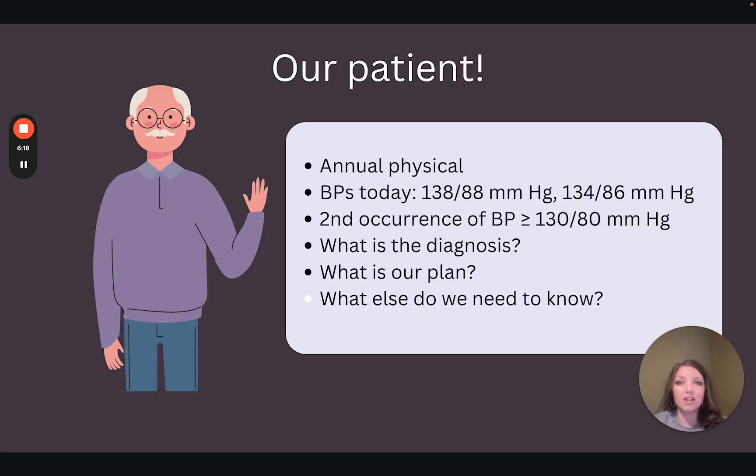Let's walk through a patient scenario to really apply these guidelines. Our patient is 62 years old and came in today for an annual physical exam. The initial blood pressure measurement today was 138 over 88, and the recheck was 134 over 86. When looking back through the patient's visit notes, the nurse practitioner notices that the patient had a blood pressure in this range at the last visit. What category does this patient fall under according to the ACC AHA guidelines? According to these guidelines, this patient falls under stage 1 hypertension.